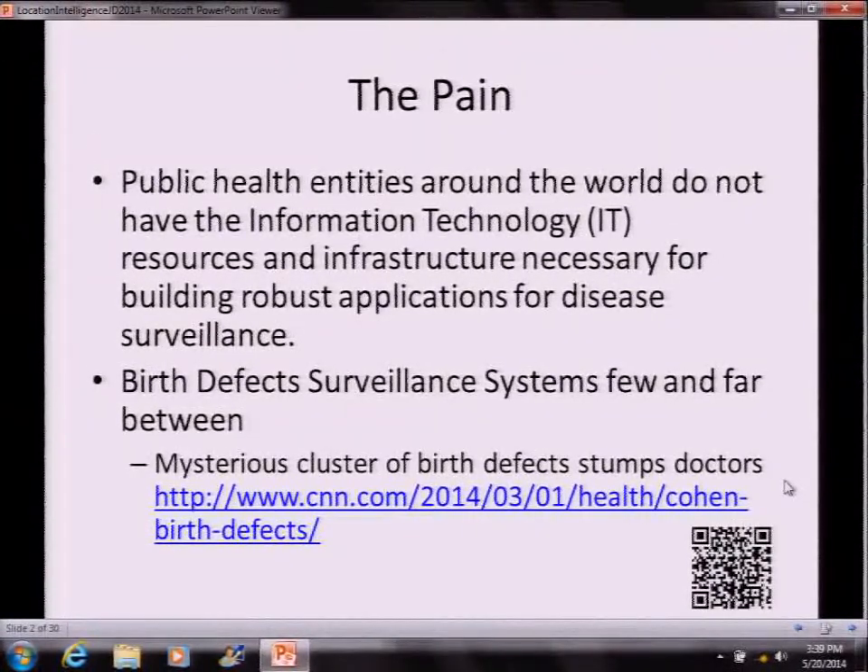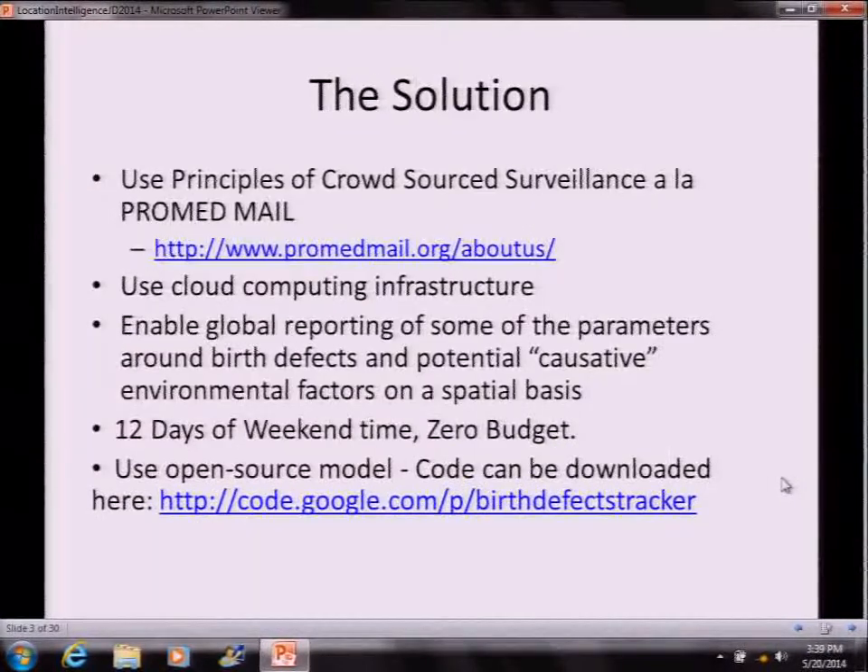Knowing the situation even in the U.S., there are hardly any birth defect surveillance systems — full-fledged surveillance systems. So I decided to use that as an excuse for building out a surveillance system which is ostensibly for birth defects, but it can be reconfigured for other things. So it was an open source and crowd-sourced surveillance system.